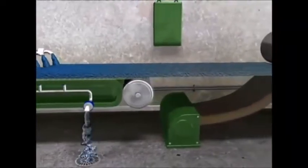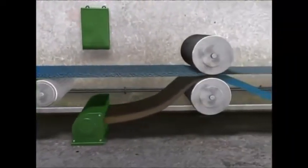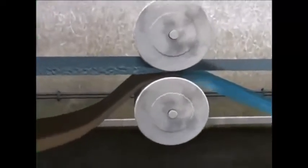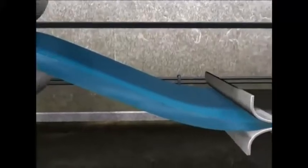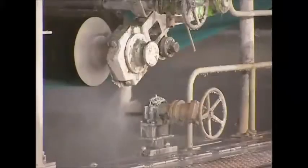When the pulp enters the machine, it's 99% water and just 1% fibre, so the water has to go. The pulp is spread out and passed through a roller with an absorbent cloth. The cloth captures most of the liquid, which is wrung out below, then returns to the machine to repeat the process.